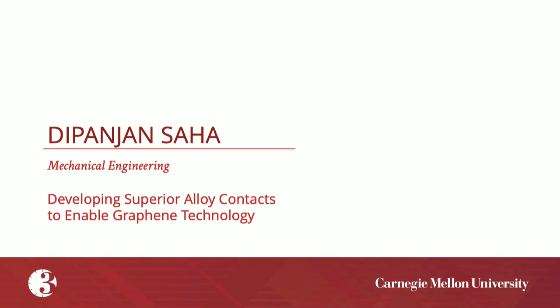I am delighted to welcome our first speaker, Dipenjan Saha, who will be presenting his three-minute thesis: Developing Superior Alloy Contacts to Enable Graphene Technology. Welcome.